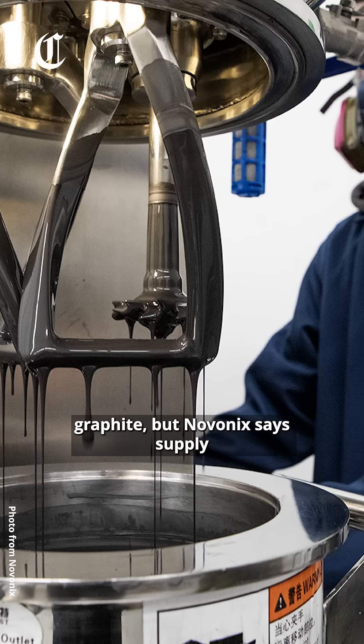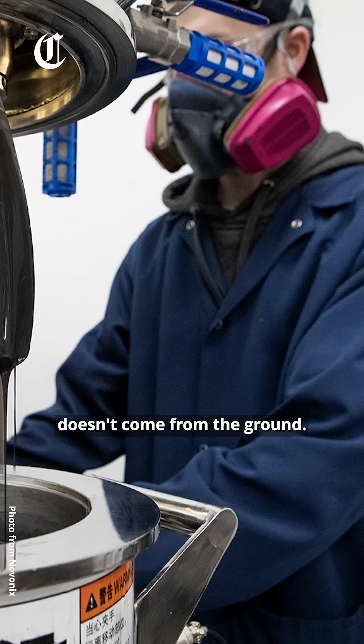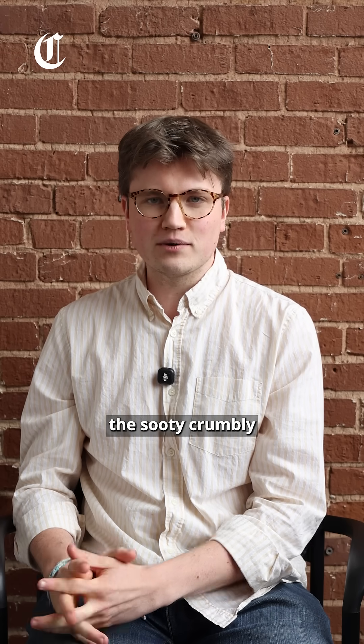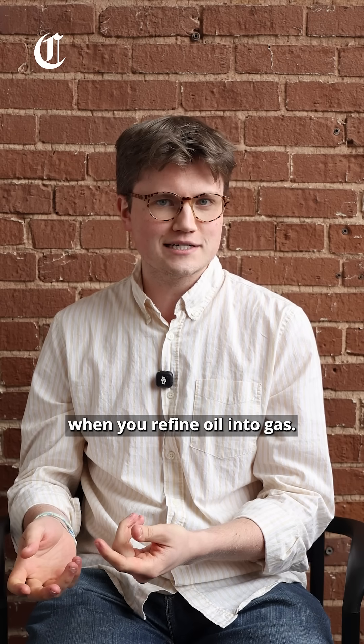The US doesn't mine graphite, but Novonix's supply chain is domestic because synthetic graphite doesn't come from the ground. Instead, Novonix's process begins with petroleum coke — the sooty, crumbly carbon rocks that are left over when you refine oil into gas.